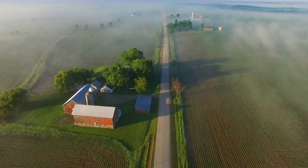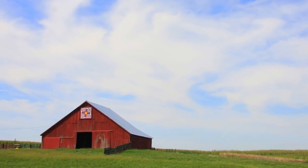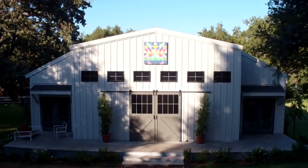The barn quilt movement was started by Donna Sue Groves in Adams County, Ohio. She wanted to honor her mother and her own Appalachian heritage by hanging a painted quilt above her barn. Her involvement with the Ohio Arts Council and other organizations inspired this to be a community-wide project. Since its inception, you can now find barn quilt trails all over the United States, 48 different states, and in Canada. The barn quilt movement has become one of the largest grassroots public arts movements to date in our history.